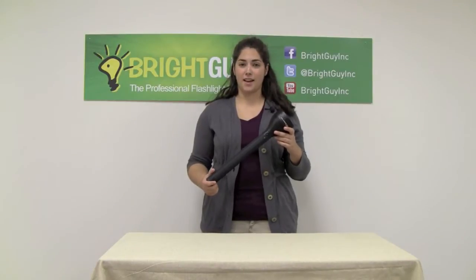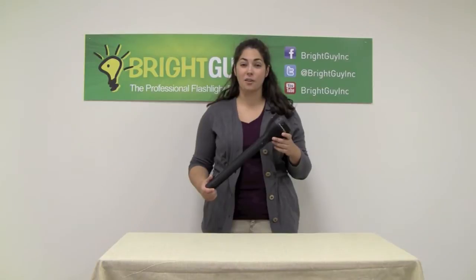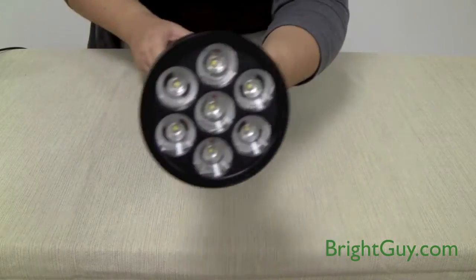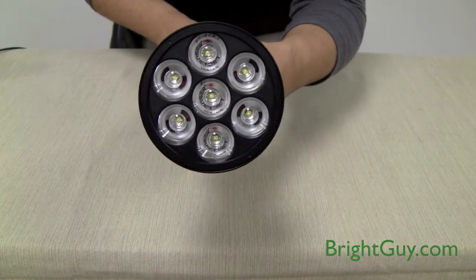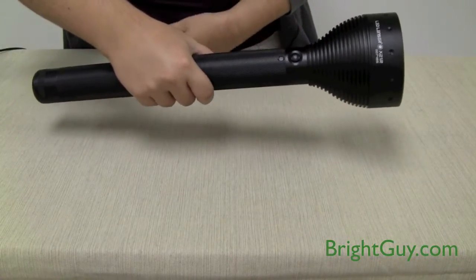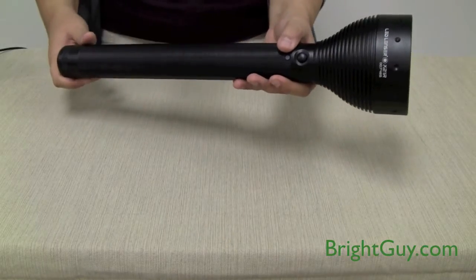Hi, this is Stephanie from BrightGuy and I'm here today to demonstrate the LED Lenser X21R rechargeable flashlight. The LED Lenser X21R is one of the brightest rechargeable flashlights on the market, coming in at an incredible 1600 lumens on high. It measures 16.25 inches long and weighs just over 3 pounds, meaning that this light does not mess around.